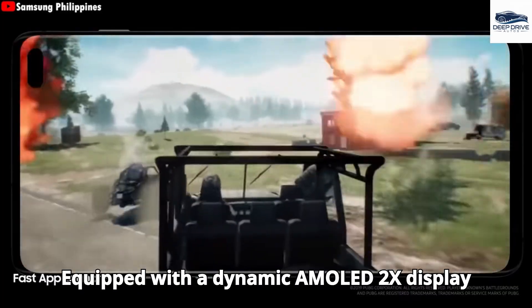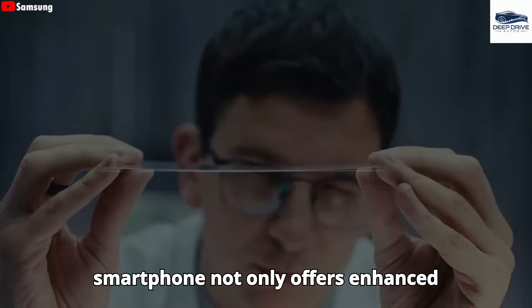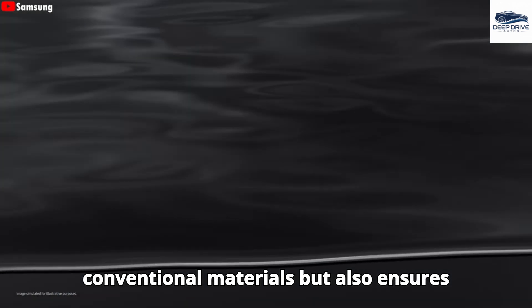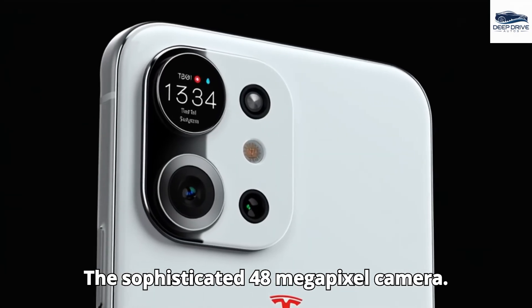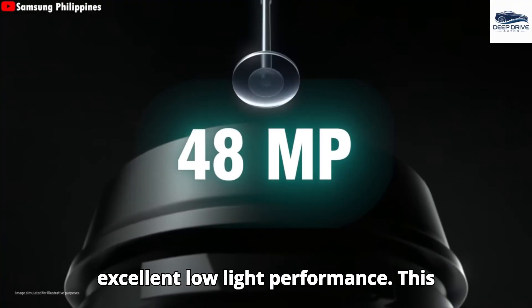Equipped with a dynamic AMOLED 2X display safeguarded by sapphire glass, the Pi smartphone offers enhanced scratch resistance compared to conventional materials and ensures improved visibility in bright sunlight. The sophisticated 48-megapixel camera system incorporates advanced features such as 10x optical zoom and excellent low-light performance.